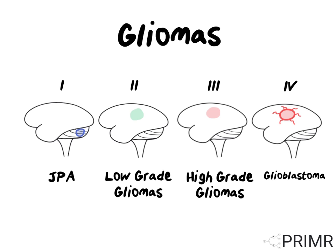Grade 4 gliomas are characteristic for the small tendril or spider-like projections they send out into the rest of the brain. They can also be surrounded by quite a bit of swelling in the brain, which is thought to also harbor microscopic bits of cancer cells as well. While some patients are long-term survivors, the vast majority of patients have a very poor prognosis, unfortunately.